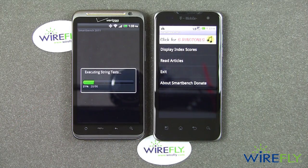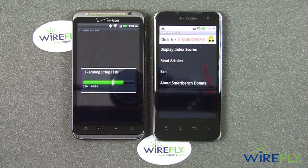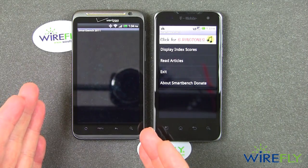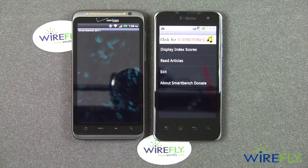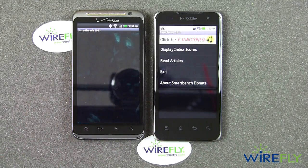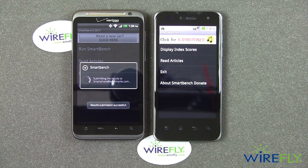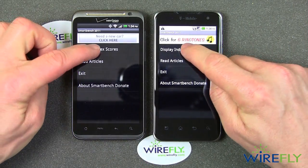Now I'm going to wait for the Thunderbolt to catch up before I go ahead and display the scores. Annoyingly, at the end of the SmartBench test, when you go to display the scores, it seems to take much longer than it should. Now the Thunderbolt has finally switched to the jellyfish test — and there go the jellyfish. Again, they're moving by a lot more slowly than they were on the G2X. So we can tell already from this that the G2X is going to give us some higher scores than the Thunderbolt.